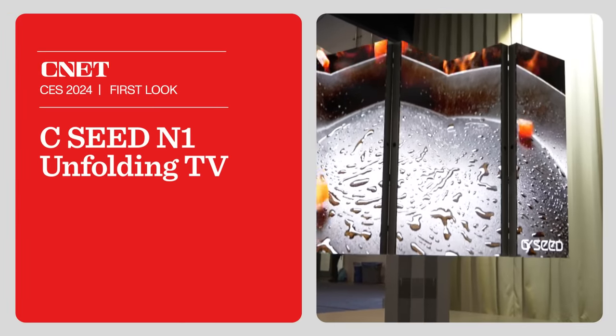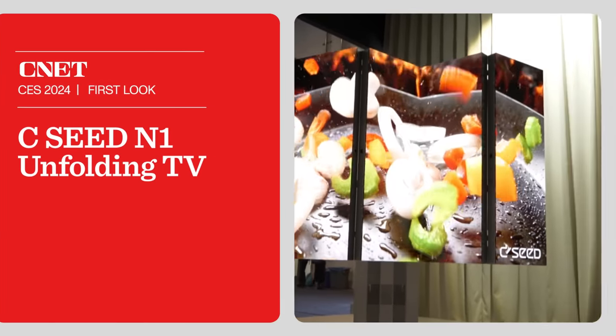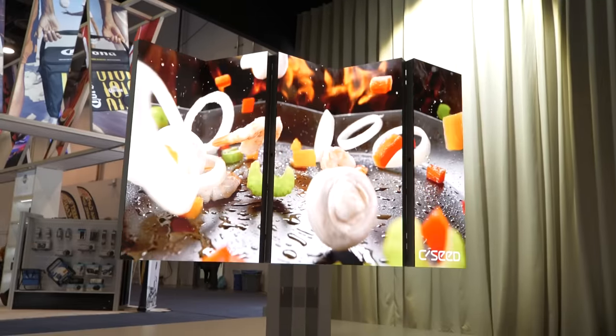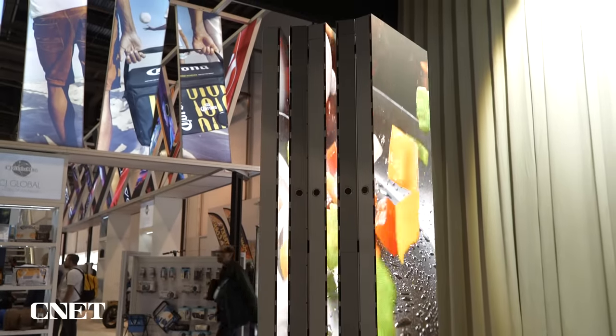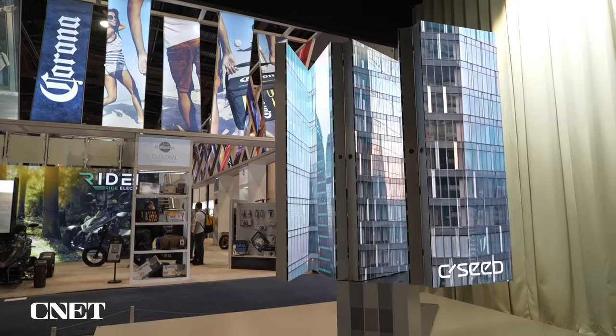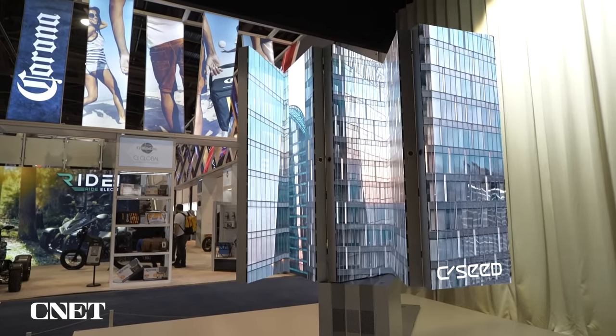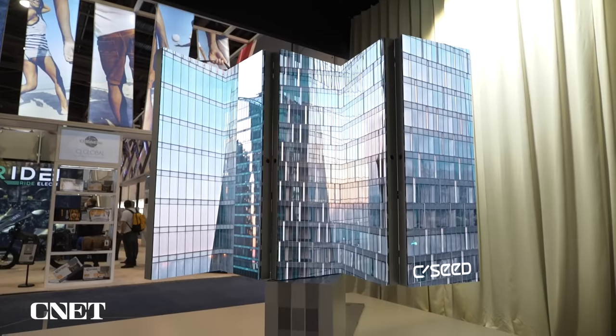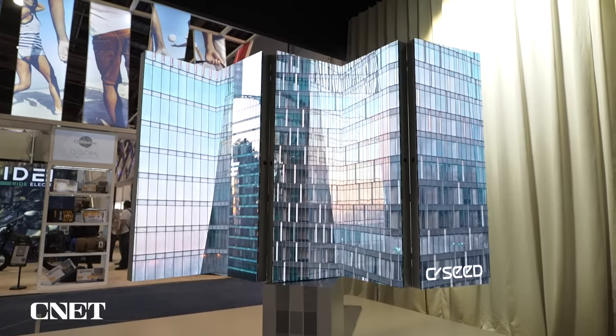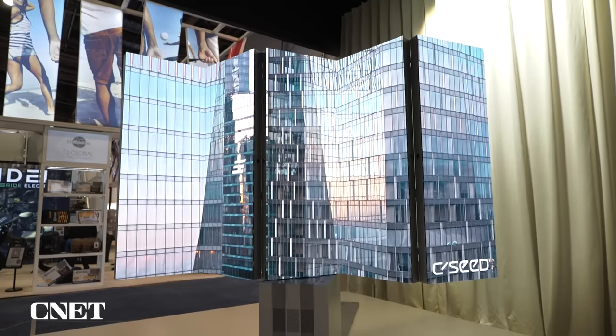These guys have been around for about 10 years, and this is their newest model. It's a 137-inch TV that folds down into this module. The idea is you can tuck away this TV, have it not be there, and then when you want to actually watch television you can bring it right up and it'll spin up to 180 degrees. There's a rotation on that screen itself, but just a massive screen size.